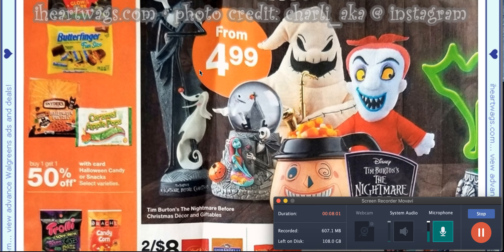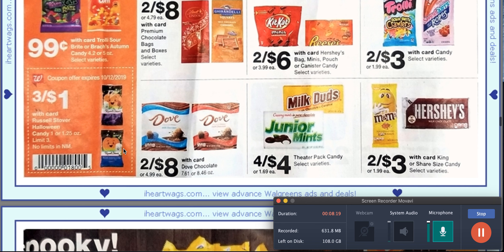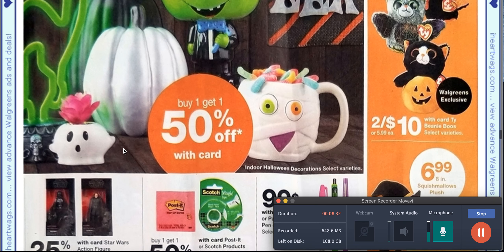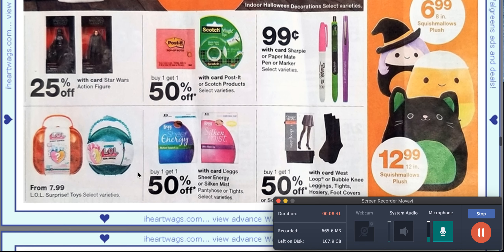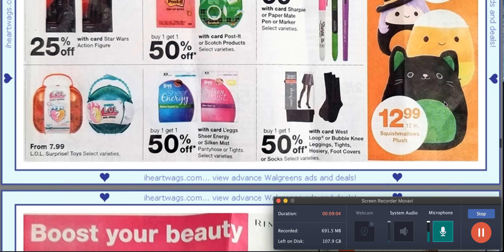We've got some decorations, candy, lots of candy. Three for $1 Russell Stover Halloween candies, limit of three — so you'd have to cut that out of your ad and hand it to your cashier. If you're really into Halloween or find something you like, I would use points or register rewards to pay for that. Like these plushies here are precious and they're pretty big — if you wanted to get the kitty and give it to someone for Christmas, you have an $8 register reward from the Revlon deal and you'd only pay like $4.99 for it.